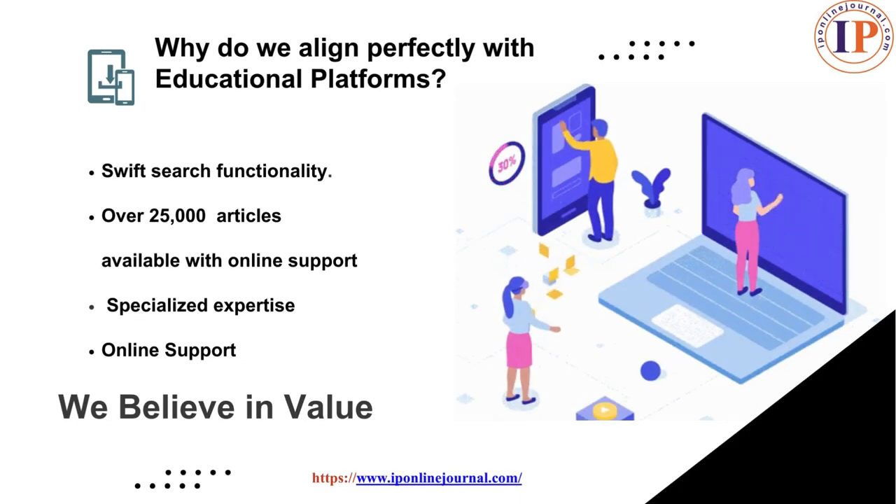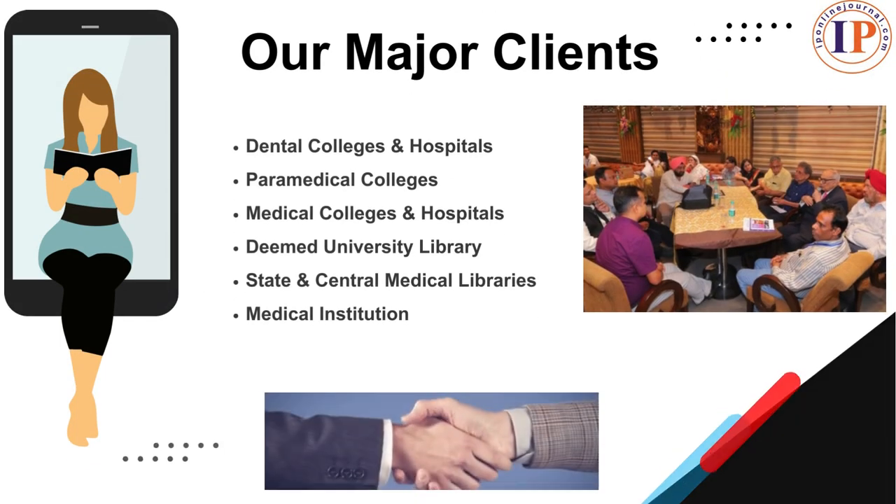There must be a question in your mind: why do we align perfectly with educational platforms, or why IP Online Journal? Here is the answer: swift search functionality, over 25,000 articles available for online support, specialized expertise in specific fields, and online support to research scholars — as we believe in value.